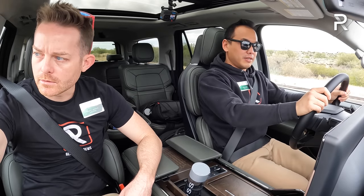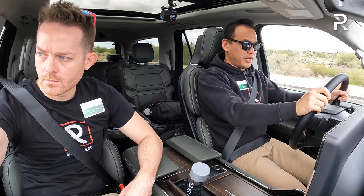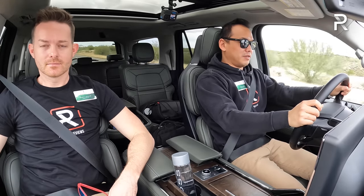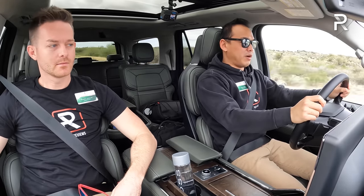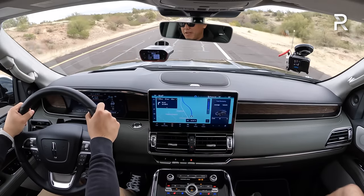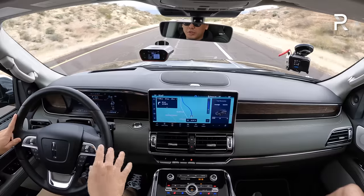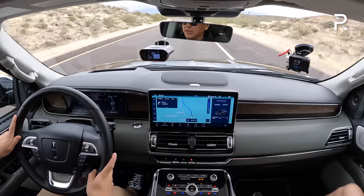All right, let's try another 0-to-60 real quick. Really smooth, effortless power. This time we got 5.82 seconds — going slightly uphill versus earlier when we were likely going slightly downhill. Pretty good numbers.